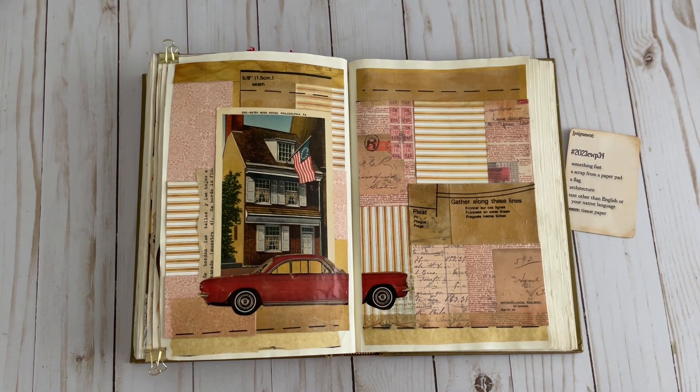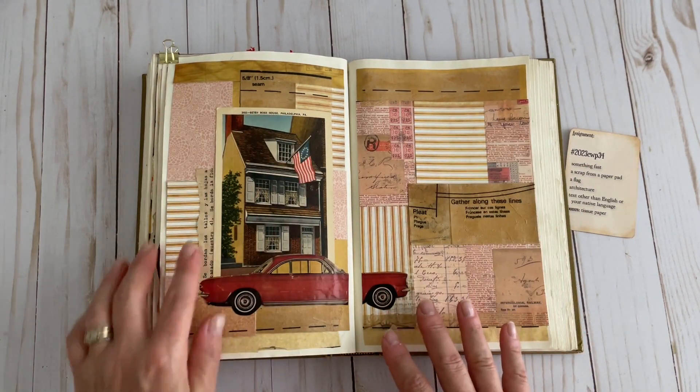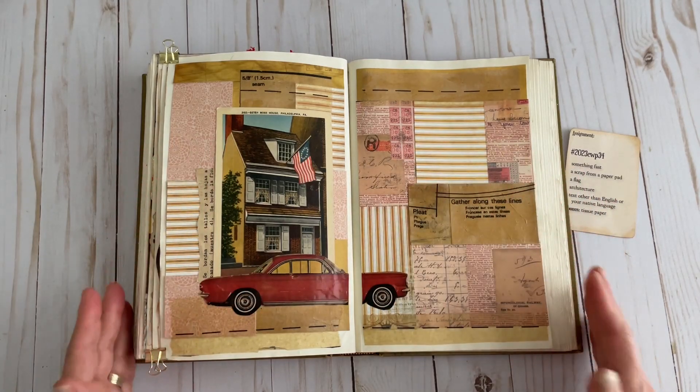Next is a scrap from a paper pad. I kind of took that a step further and instead of using one, I just used several different scraps I had and just made a collage on each page.